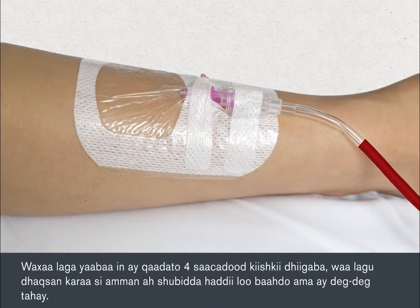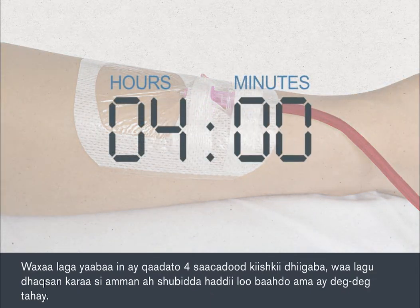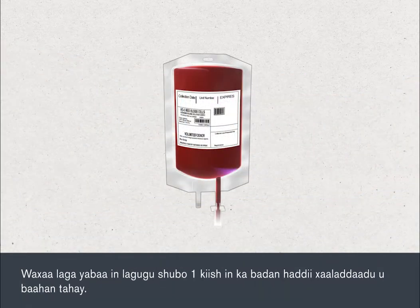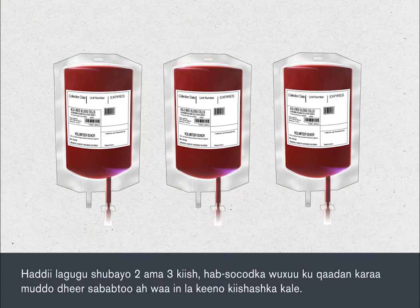It may take up to four hours to give each bag of blood, although this can be safely speeded up when necessary or if it's urgent. You may be given more than one bag of blood as part of your treatment. If you have two or three bags, the procedure can take much longer, as subsequent bags must be delivered.